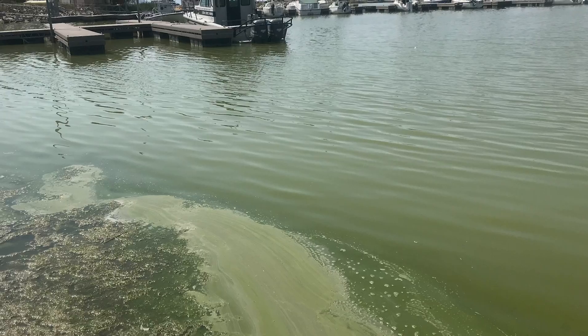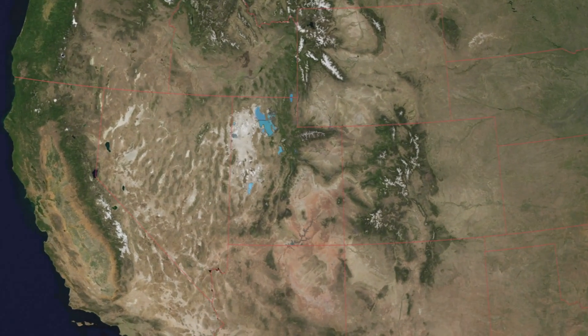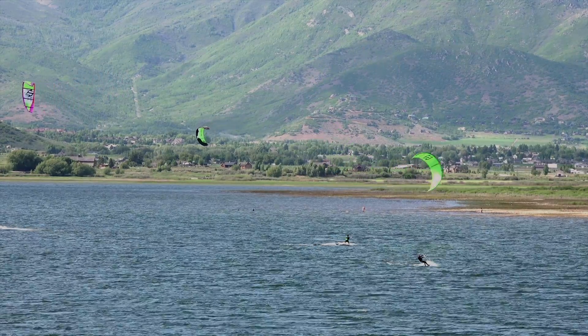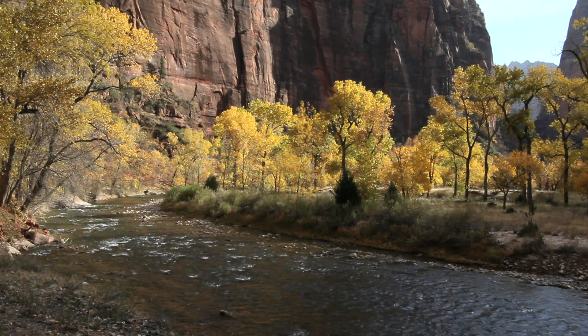Dr. Kate Fickes is a harmful algal bloom scientist at Utah State University. She helps the Utah Department of Environmental Quality track conditions in lakes and reservoirs. Utah is the second driest state in the nation. Most of our major lakes are actually man-made reservoirs. They're heavily used for recreation and agriculture, and they're really important to the state as a resource.